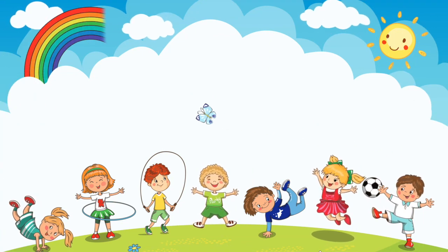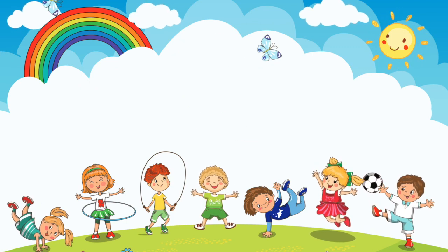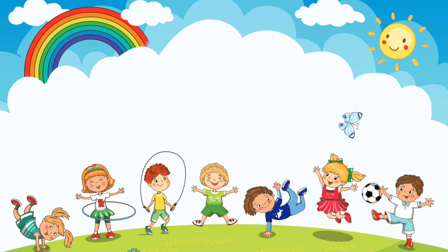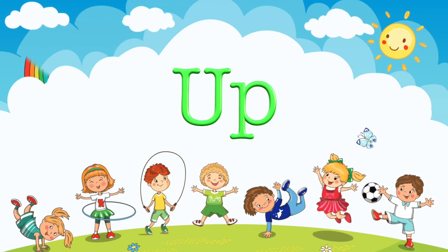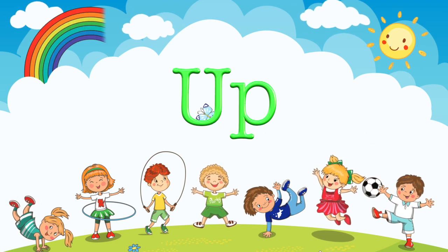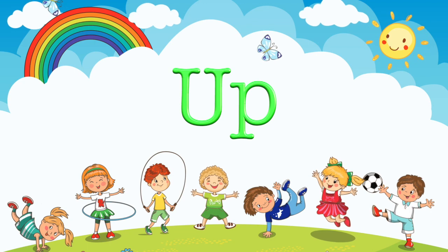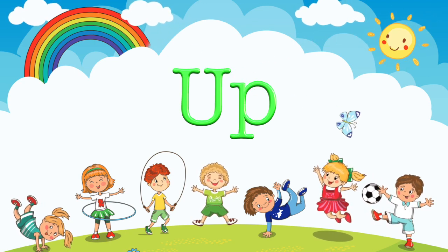The word of the day is up. The word of the day is up. What a great day to learn to say up. Great job! Now you know how to say the word of the day. Now it's time to spell the word of the day. Okay, let's go!